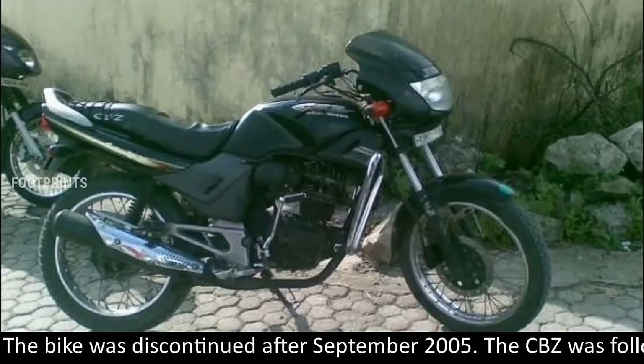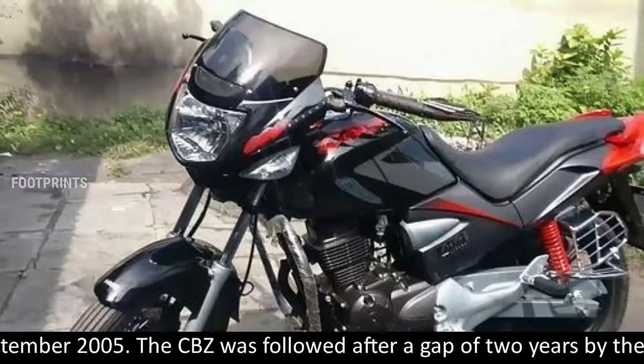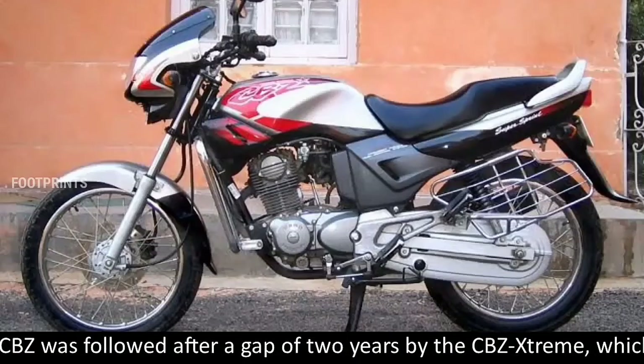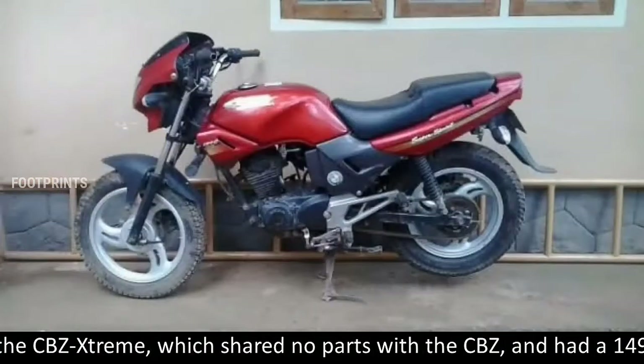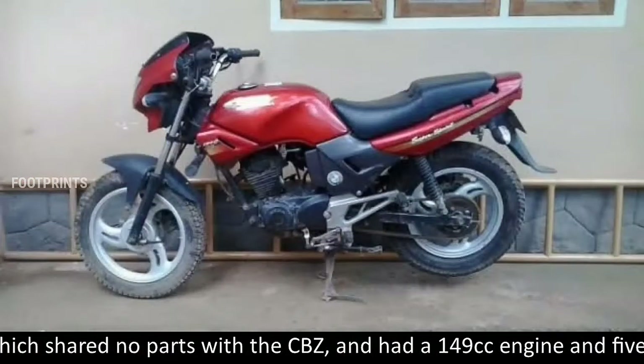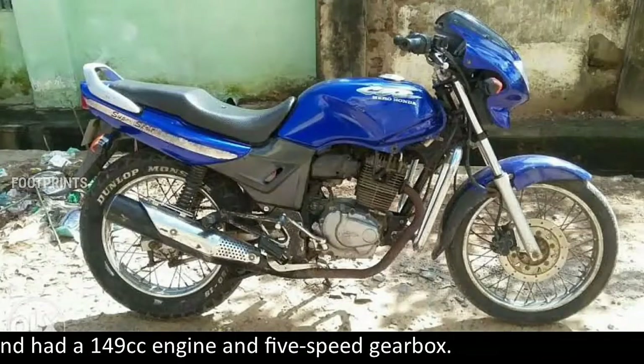The bike was discontinued after September 2005. The CBZ was followed after a gap of two years by the CBZ Xtreme, which shared no parts with the CBZ, and had a 149 cubic centimeters engine and five-speed gearbox.